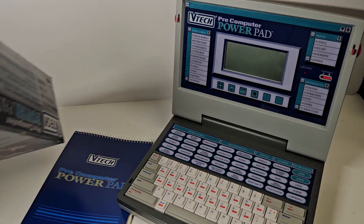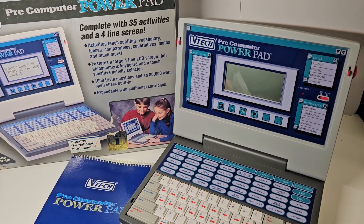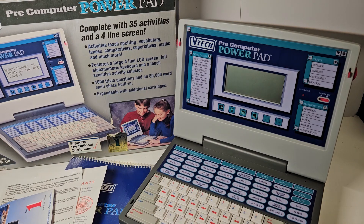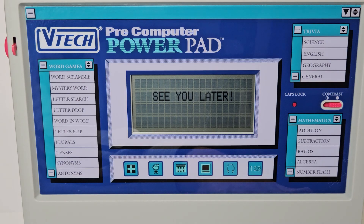And that brings us to the end of the video - a review of the VTech Pre-Computer PowerPad. We looked at the box, went through the manual, and went through a number of the functions on the PowerPad itself. It's one of a series of learning computers for ages six months to nine-plus years, with this one being the latter stage, designed to learn through word games, trivia, maths, and notably the ability to learn how to program computers using BASIC.